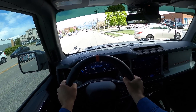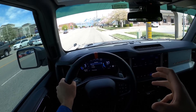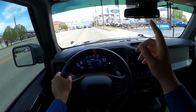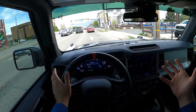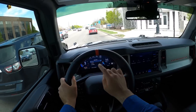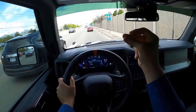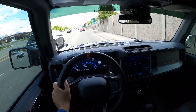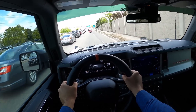Ford has somehow managed to make this cabin really well insulated. It still gets some wind noise on the highway, but overall it's pretty good. You do get a bit of tire noise from those 37s, but that's expected. The transmission is very responsive — just like the F-150 Raptor with the gear shifts. Pop it into sport mode and it gets even more aggressive.